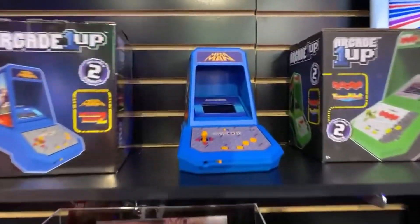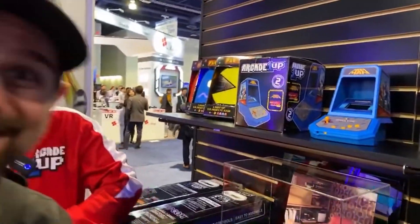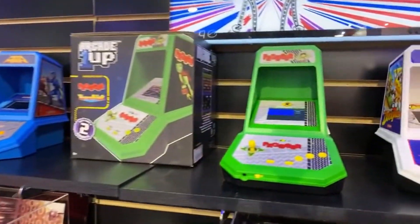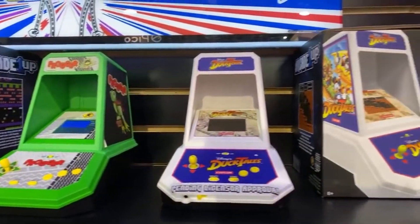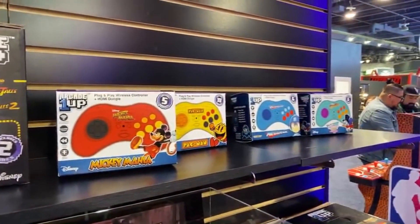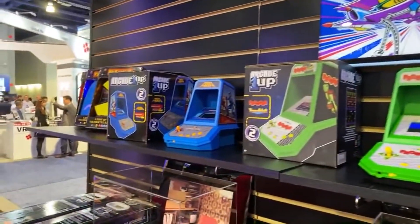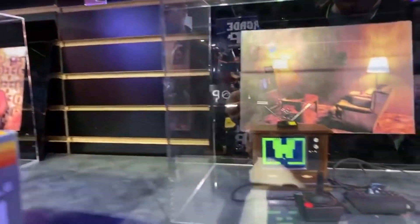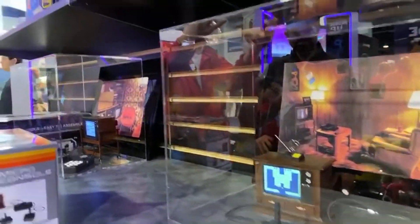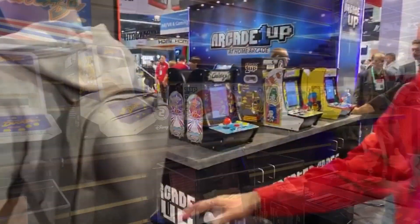They also have brand new micro cabinets and plug-and-play controllers coming out. Arcade1Up is really trying to reach every level of gamer — from hardcore arcade enthusiasts wanting full-size cabinets, to wall-cades and counter-cades, down to something you can put on your desk or just plug into your TV. And come on — Mega Man! They're pulling out all the stops. The price point for these is going to be $20 to $50 depending on which ones.